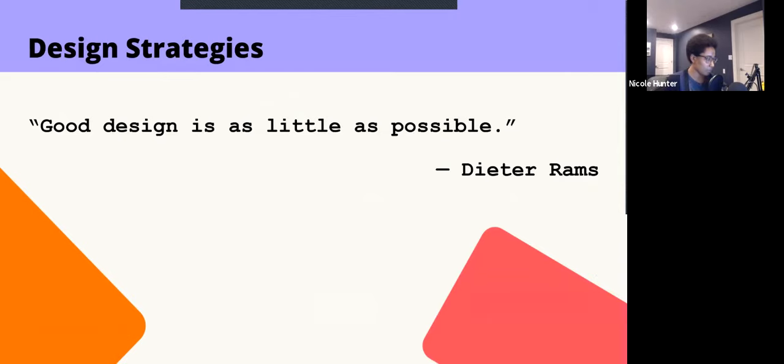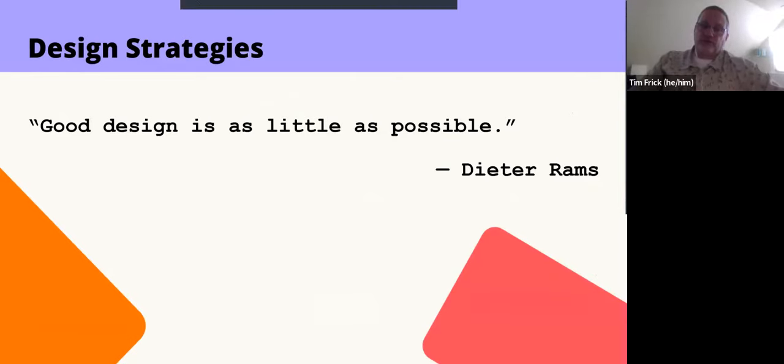The opening quote 'good design is as little as possible' is really relevant for us. Good UX practices and more sustainable UX practices are about helping users accomplish the tasks they need as quickly as possible. While Dieter Rams's quote was relevant to architecture, for those of us who build digital products and services, it means not putting obstacles in the way of users and getting them to complete forms or whatever they need to do as efficiently as possible.